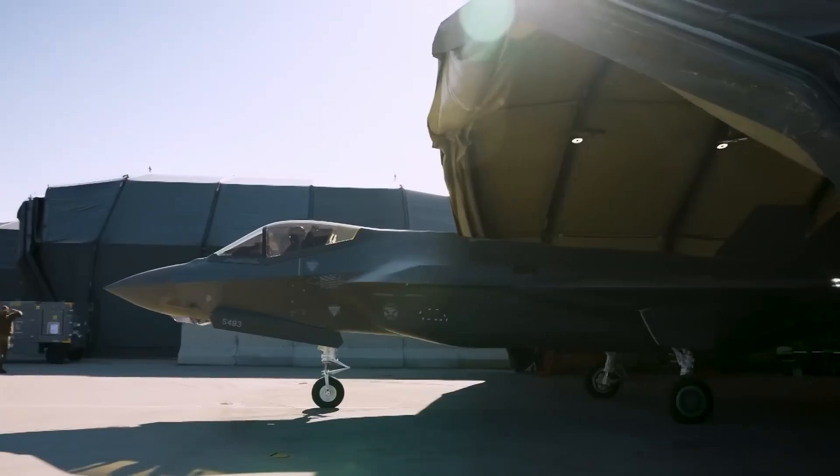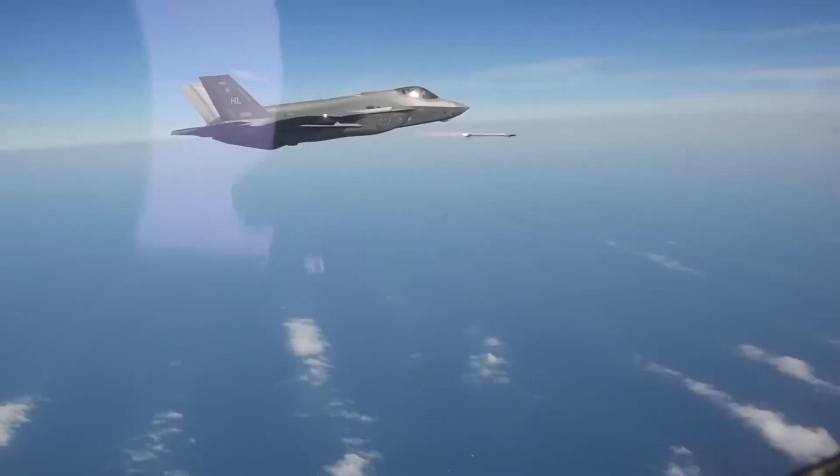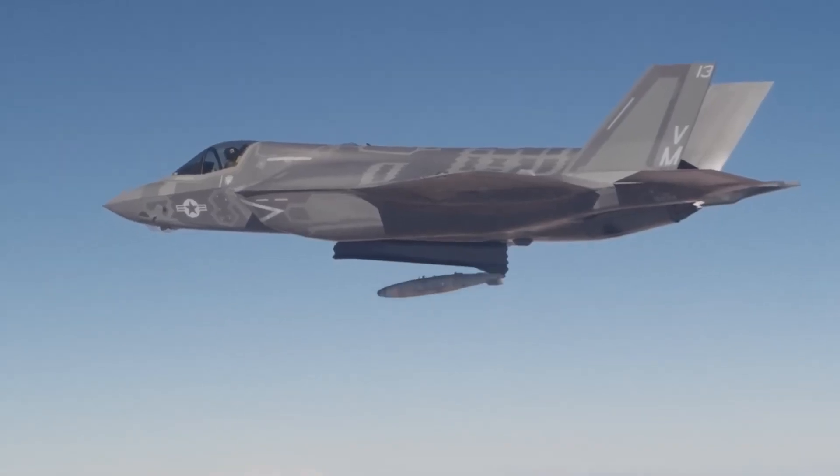Israel integrates these through their software overlay. Lockheed provided the interface capability, but Israeli engineers wrote the integration code.